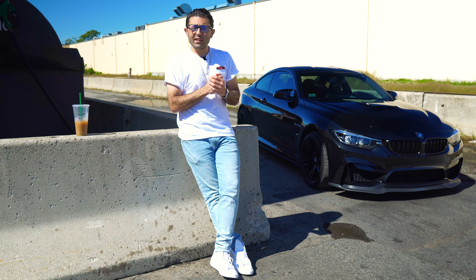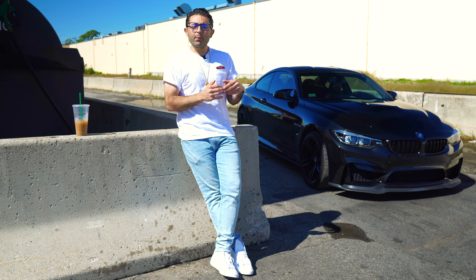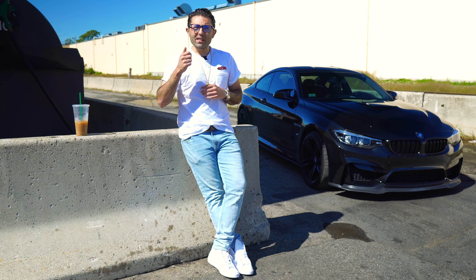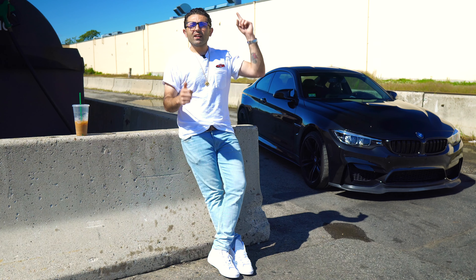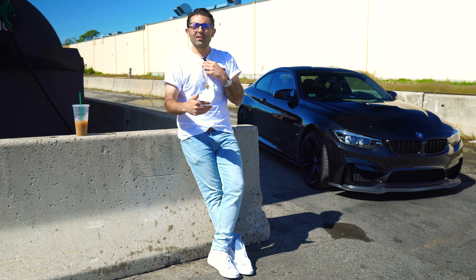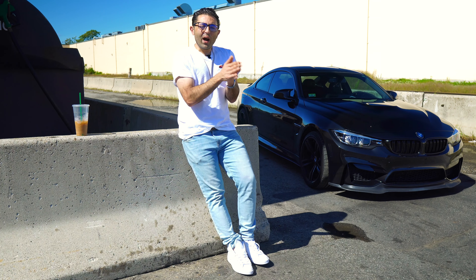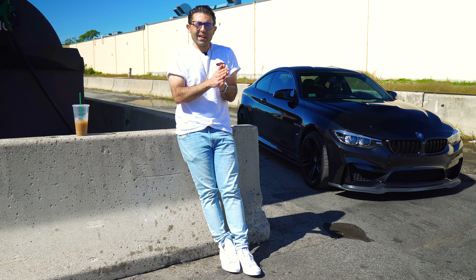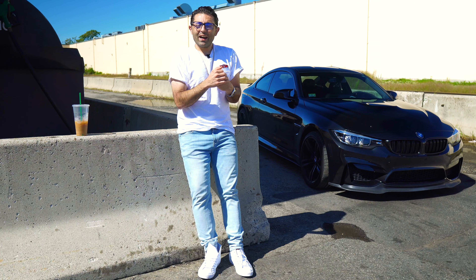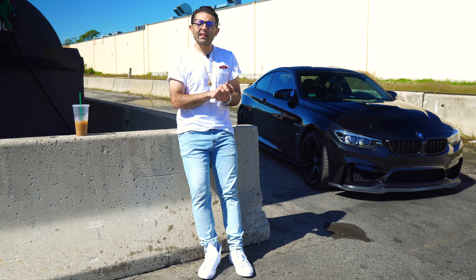What I wanted to explain in this video today was my experience using LeaseTrader and my recommendations going forward. If you haven't watched my video about how I got out of my previous lease and into my M4, click up top so you can get a sense for how I handled that. I got into my previous X5 and within a couple months I really didn't like the thing — I actually listed it on LeaseTrader literally two months after I got it.